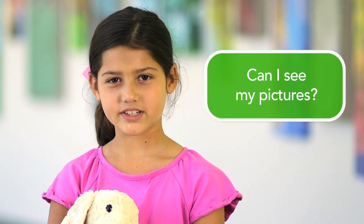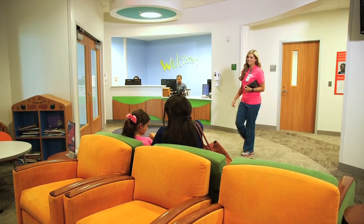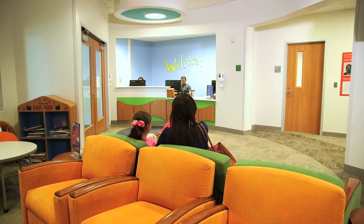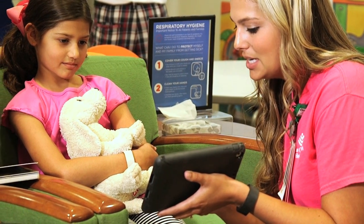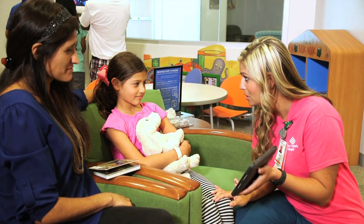Can I see my pictures? Yes, at your next appointment you can ask the doctor to see your pictures. Please contact Child Life if you have any questions. On the day of your appointment you can consult Child Life after you check in. We want to make sure that you have the best experience possible while you're here. At Texas Children's Hospital, we're here to help.